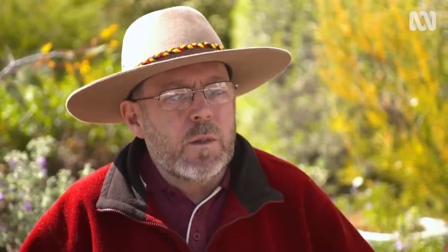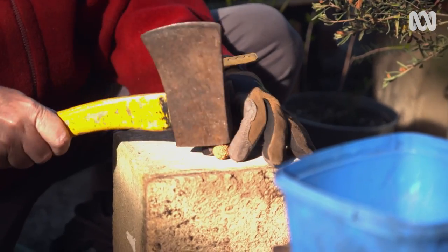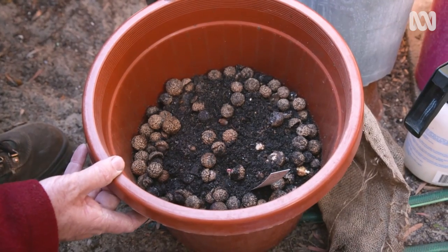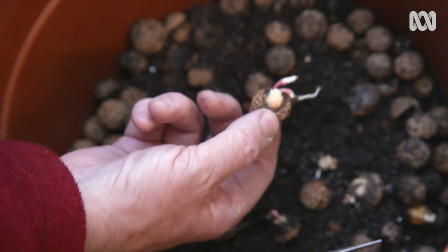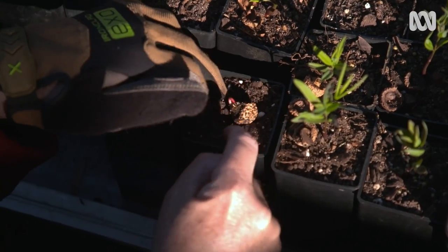Propagating Quandongs from seed has been an area of much urban myth and innuendo for many years. You'll hear stories about needing an emu and chasing after emu poo, or needing to put the seeds in bleach. Essentially, once you get the flesh off, you need to crack that outer shell so that oxygen and air can get to the kernel. I've also found that the seasonal timing is important — we get mass germination of Quandongs in the middle of the year, so May, June, July.